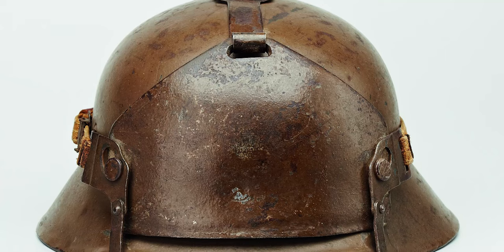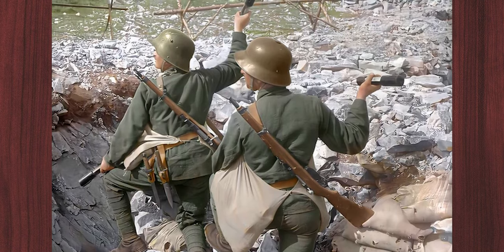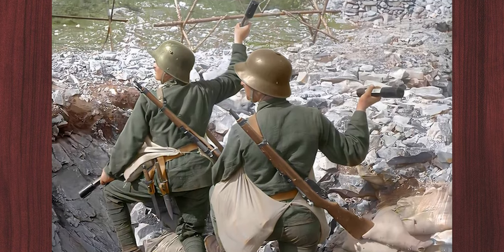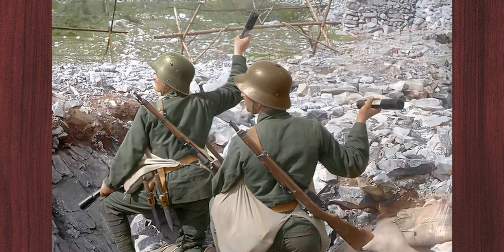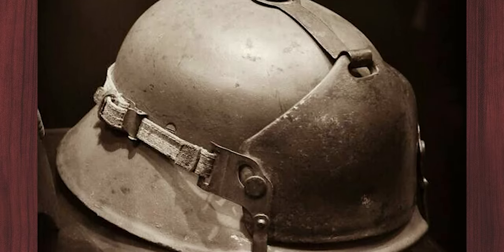Around 140,000 helmets were made in total. The helmet became a mark of the soldiers of the Kaiserliche und Königliche Armee and was used exclusively by soldiers of the Austro-Hungarian army. The helmet was not delivered to alliance partners.